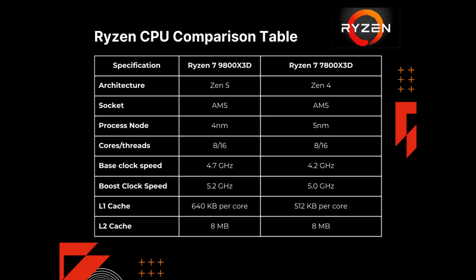The first notable difference is the architecture, in which we've moved from Zen 4 to Zen 5. The socket remains the same at AM5, but the processing node has gone from 5 nanometers to 4 nanometers. Cores and threads are the same at 8 and 16. Base clock speed is a big change, increasing from 4.2 GHz to 4.7 GHz on the 9800X3D, and boost clock speed has gone from 5.0 to 5.2 GHz — noting where some of the extra performance comes from.